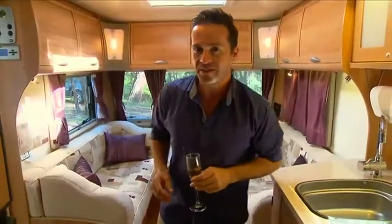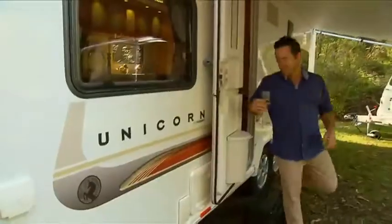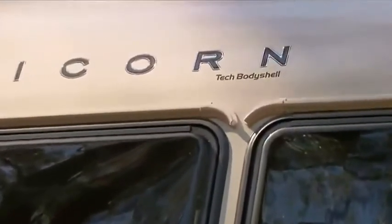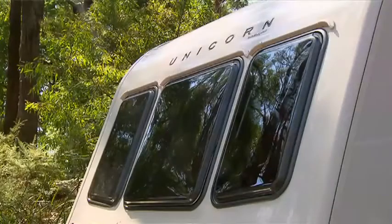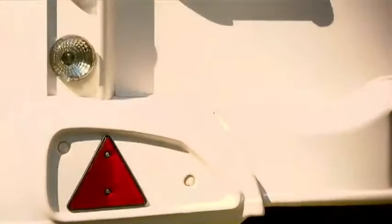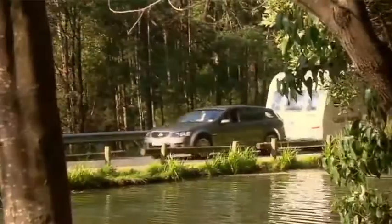And the outside? Well, that's just as impressive as the inside. The stylish exterior disguises some innovative features. The body of the Unicorn comes with a three-year structural warranty, which also covers water ingress. It's made with the Alutec body shell construction system — the most significant development in caravan production technology in over 30 years. It's both sturdy and lightweight, making it economical and easy to tow.